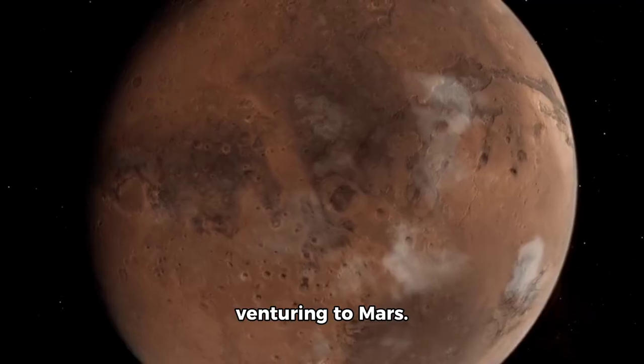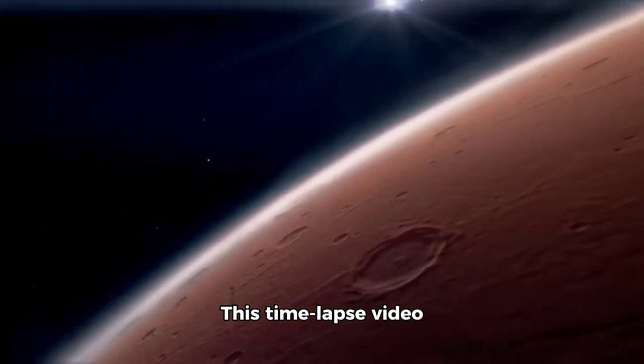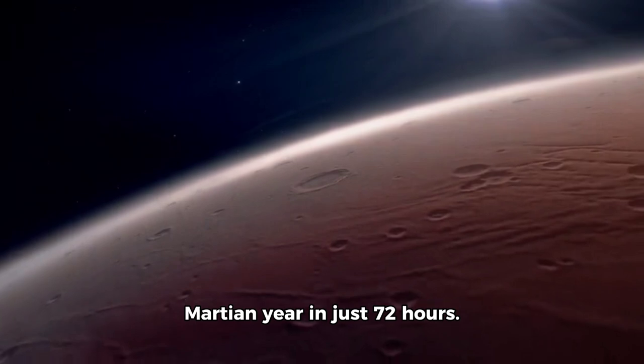Next up, we're venturing to Mars. This time-lapse video captured the entire Martian year in just 72 hours.